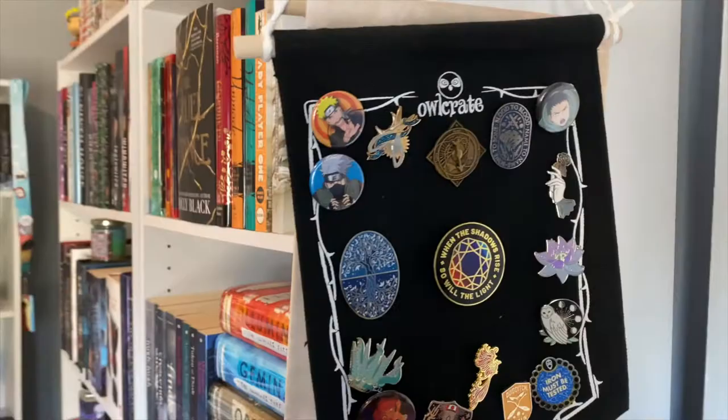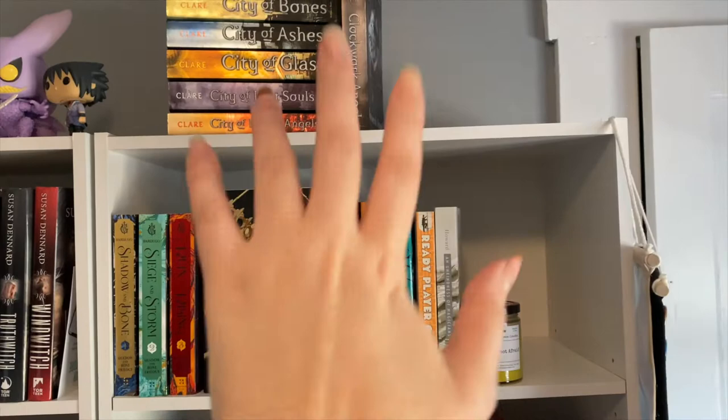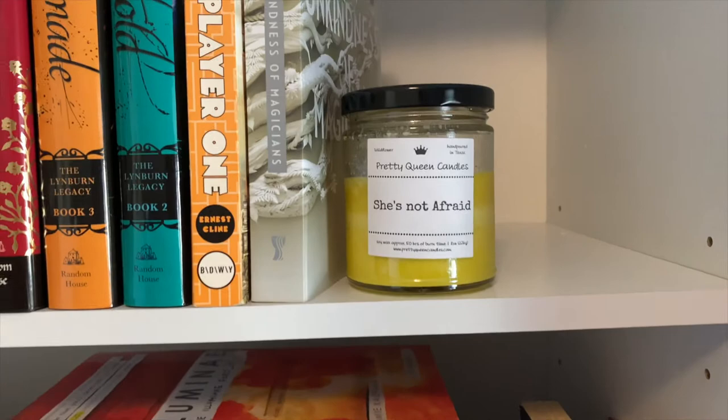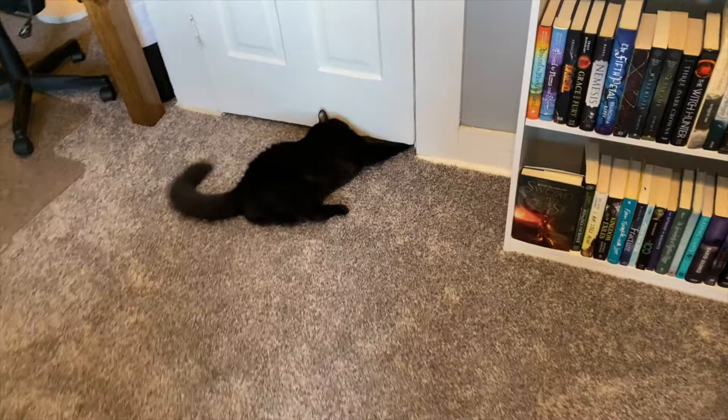Just to go over some random things on my bookshelf — I do have my OwlCrate kind of pink collectors here just hanging on the side. This shelf is where my Harry Potter stuff was, and then I decided I did not want my Harry Potter stuff out and about, for obvious reasons. But on my bookshelves everywhere you're going to see a lot of really amazing candles, like She's Not Afraid by Pretty Queen Candles. This is a Black-owned Etsy shop that I absolutely love and adore.